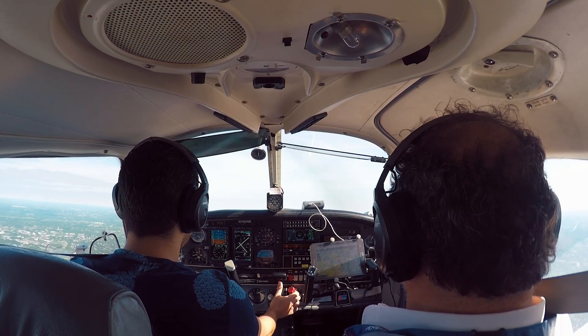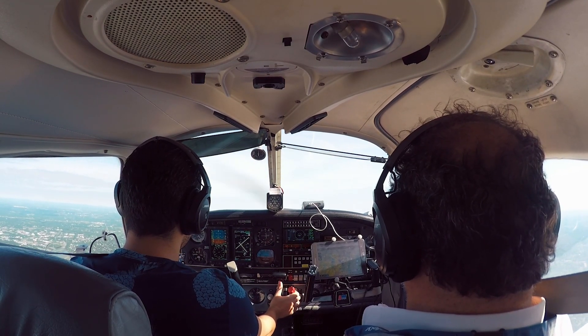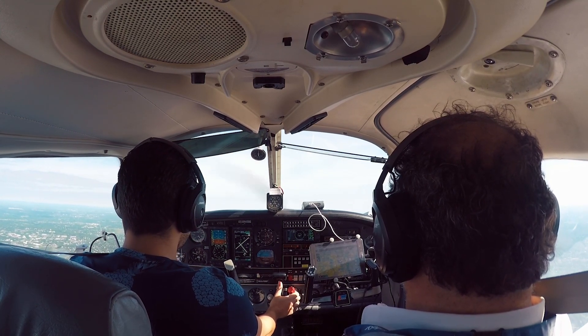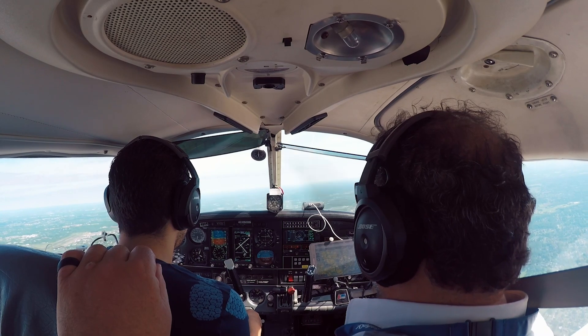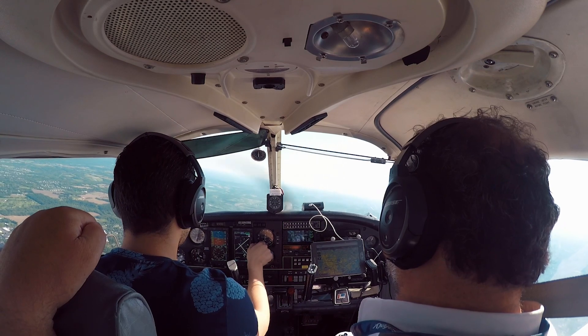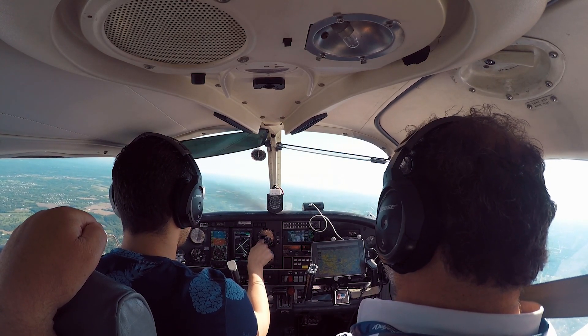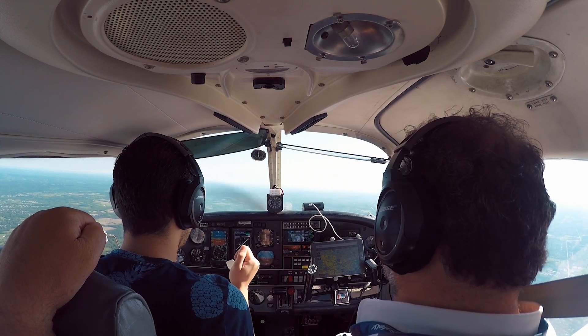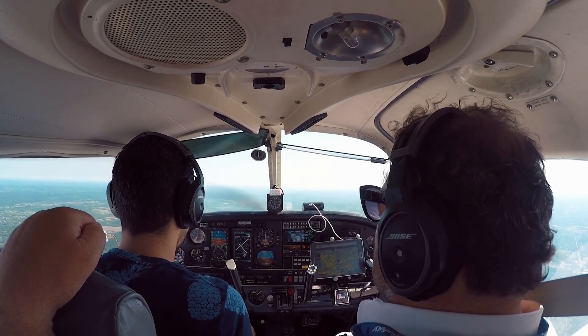Archer 743-Delta Sierra, change to advisory frequency approved. Frequency change approved, Delta Sierra. Find out where we are from the Yardley VOR. We are west of the Yardley.